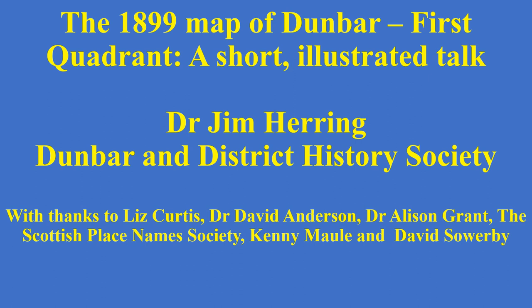Hello, this is Jim Herring here. This video is a talk, a virtual talk, and it's one that I might have given in a shorter version at the Dunbar District History Society AGM.